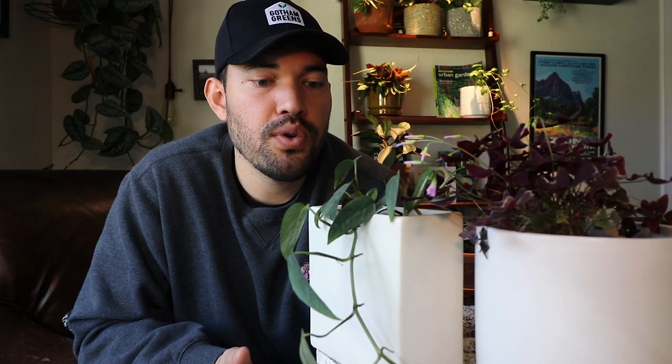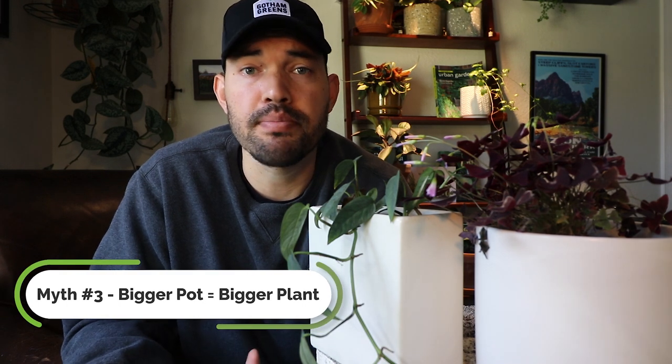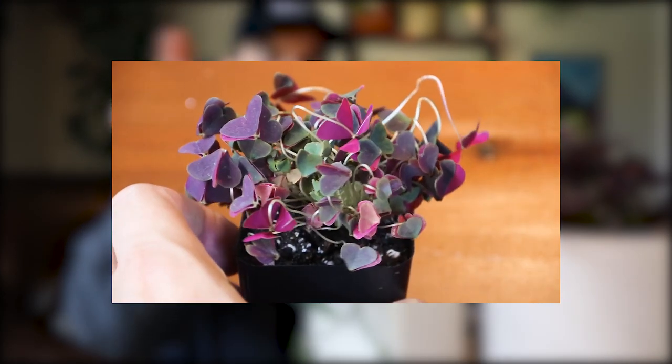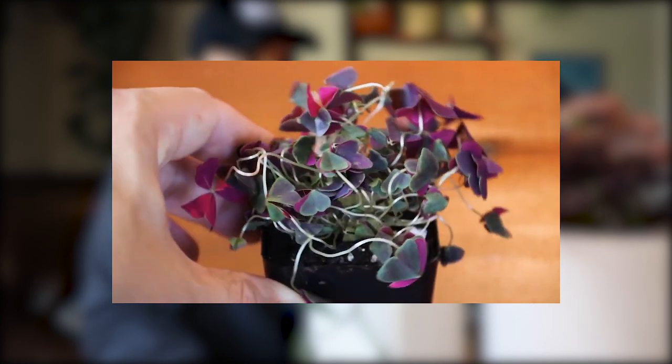Myth number three: if you pot a plant into a bigger pot, it's just going to grow bigger — so you should always choose the biggest pot possible. That's simply not true. I have this purple oxalis, which started in a tiny two-inch pot, and I slowly moved it up to the pot it's in now, and it's really started to do well. If I had jumped straight from that two-inch pot to a six-inch pot, the volume of soil would hold moisture for much, much longer.